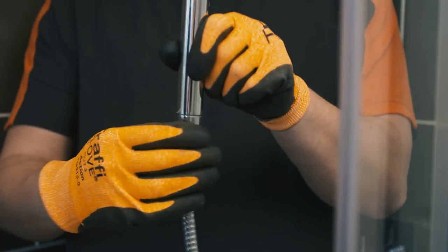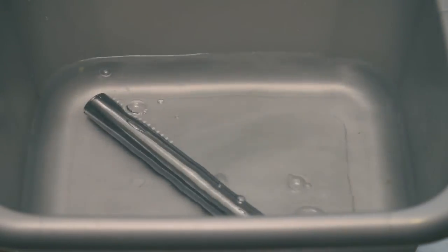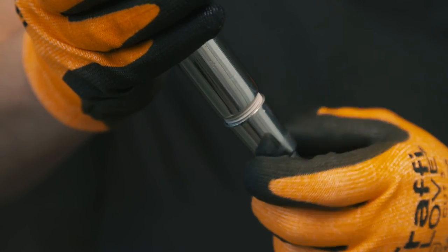A great tip for keeping your shower nice and clean, especially if you live in a hard water area, is to remove the shower head and leave it in a bowl of white vinegar overnight. The following morning you should be able to scrub off any flaking limescale deposits.